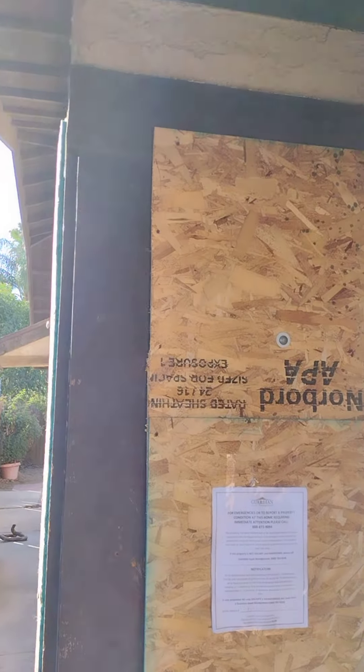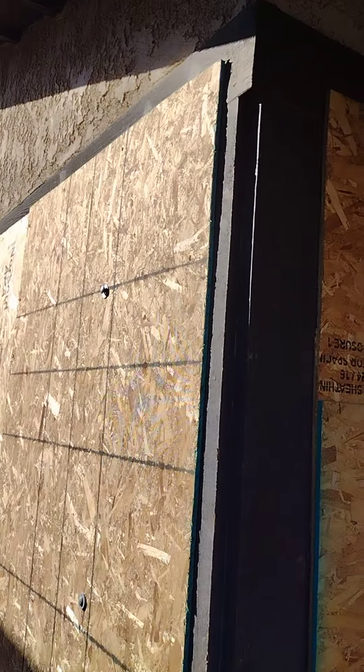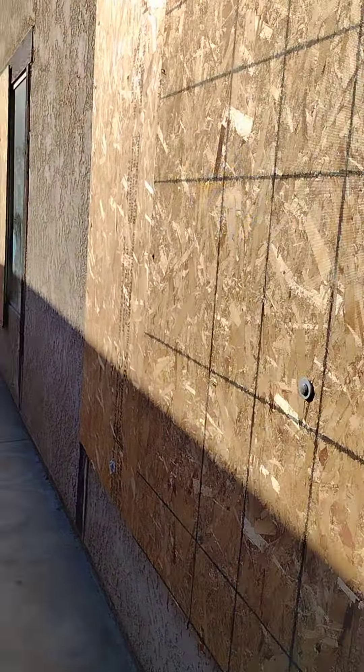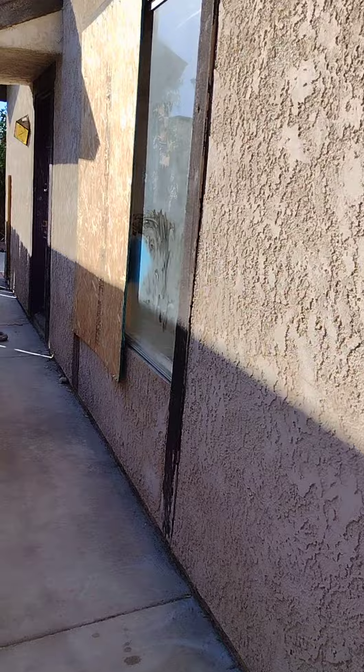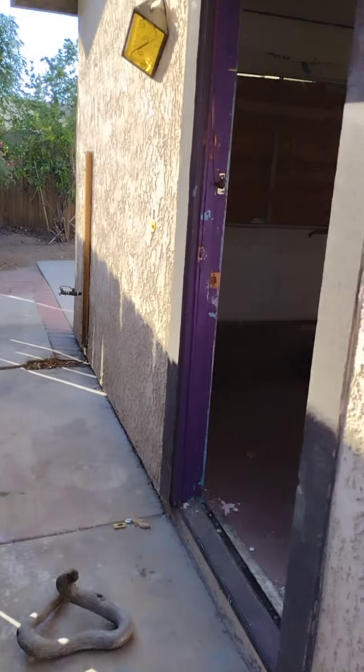There's a lock on it. Here's a window — looks like it's been busted out, so they put some plywood there. One last window — I'm going to come to the backyard real fast as well.